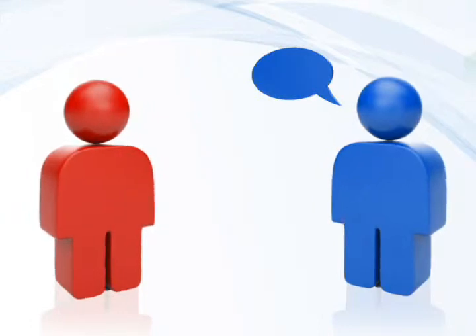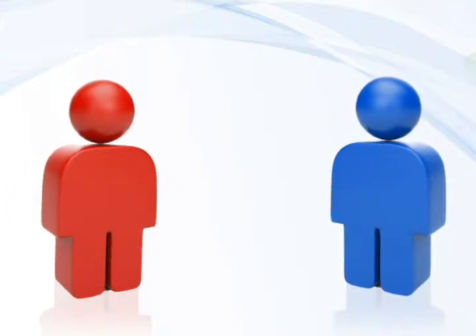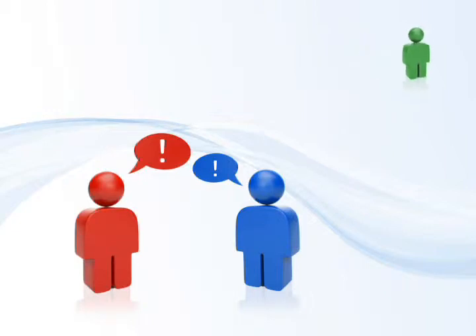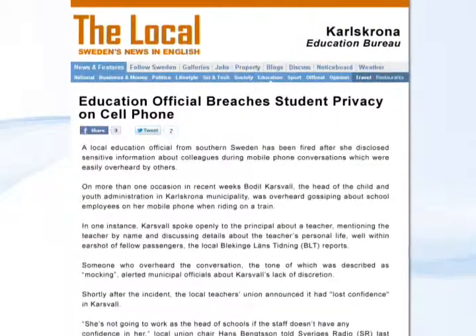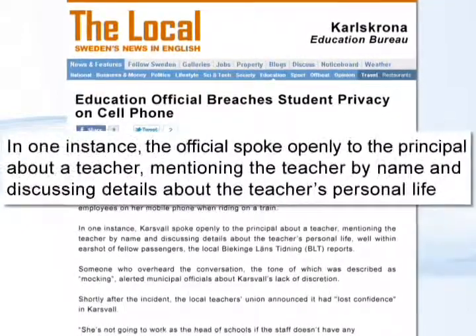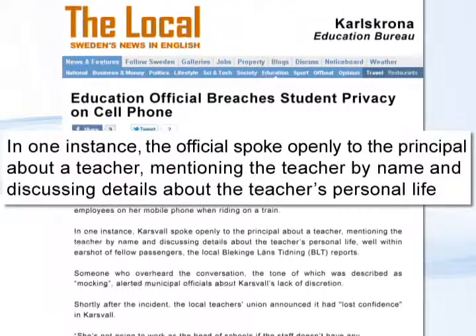ELK teams engaged in a private conversation must be sure that students or another unauthorized party cannot overhear the discussion. Overheard conversations are one of the most prevalent reasons for privacy breaches and also the most preventable. In 2010, an educator from Sweden was caught on a public bus speaking about other staff members and students on her cell phone. This caused multiple complaints to the school board and ultimately led to her termination.